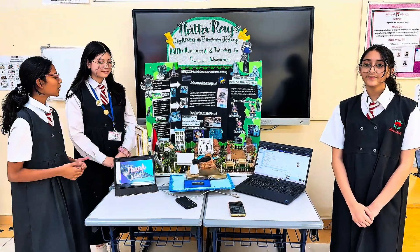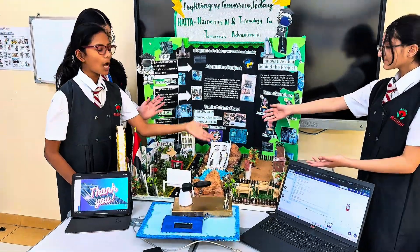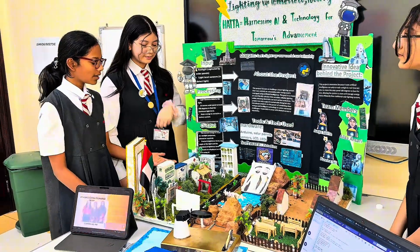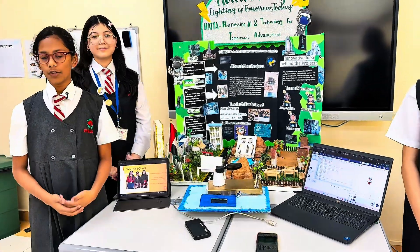Today we show you a model of Hatha Village. On this side is how it is right now, and on this side is a reimagined, smart and eco-friendly community, which is totally powered by solar energy and artificial intelligence.